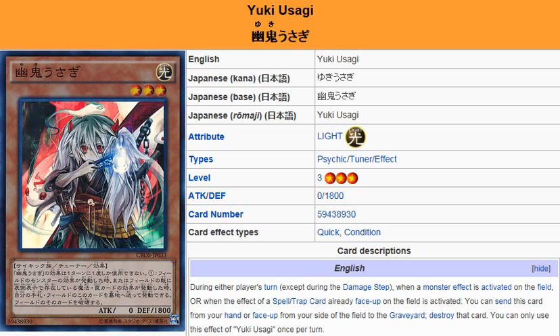Description: during either player's turn, except during a damage step, when a monster effect is activated on the field, or when the effect of a Spell or Trap card already face-up on the field is activated, you can send this card from your hand or face-up from your side of the field to the graveyard to destroy that card. You can only use this effect of Yuki Yusagi once per turn. So it's a tuner monster that acts as a hand trap that you can use from the field as well as your hand to prevent face-up spells or traps from activating their effects, as well as monsters.